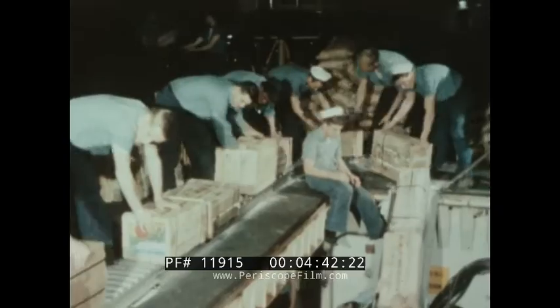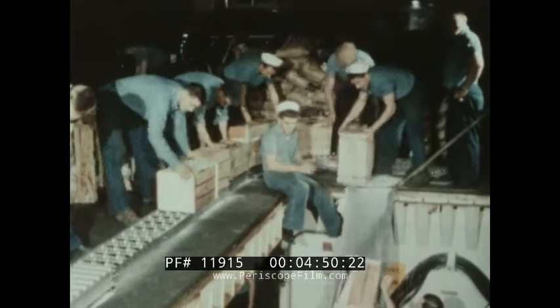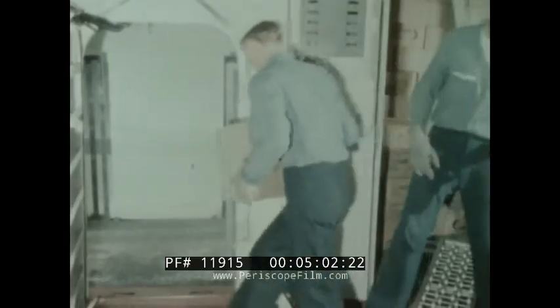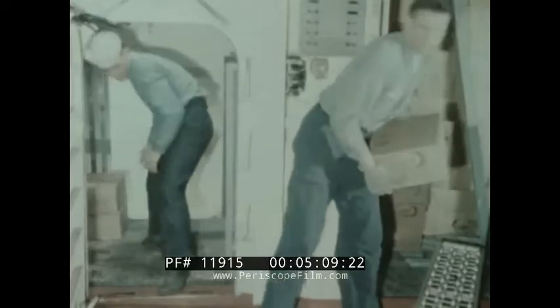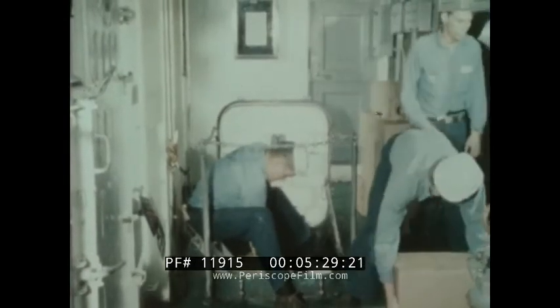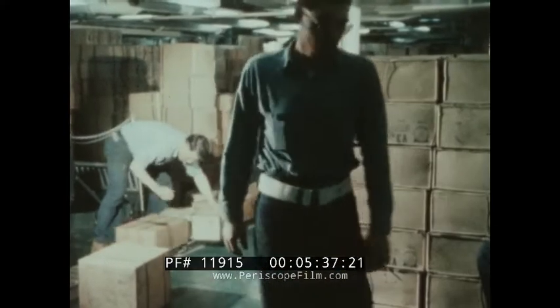Under the old system, most of the provisions must first be struck down to the mess decks, where they are stacked and later segregated. The Saratoga had three stores elevators, extending only from the second deck to storeroom levels. Boxes had to be loaded one by one and offloaded the same way. Using all three elevators, only a few tons per hour could be struck below, and many handlings were required to strike down to lower decks.